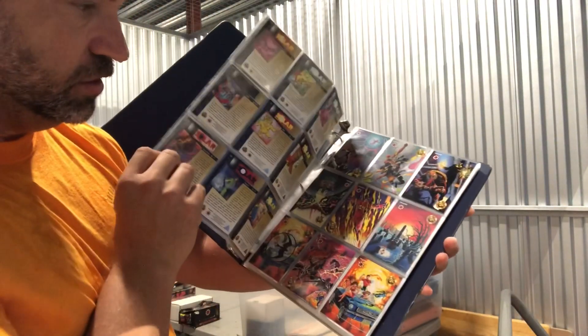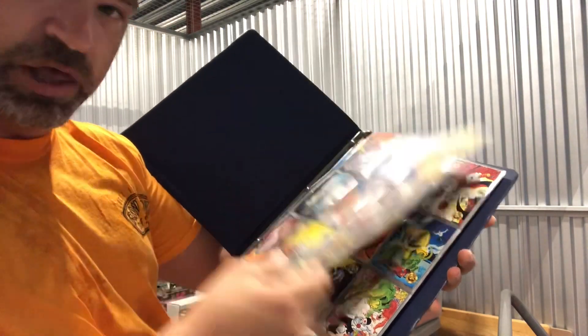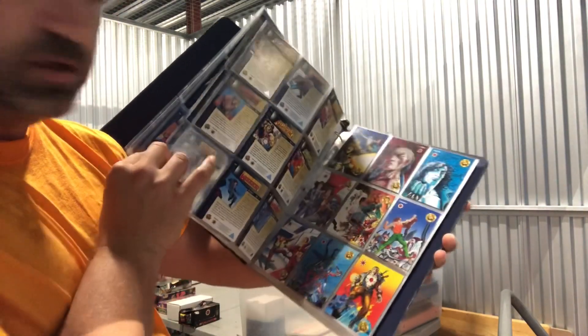There's another binder — you guys are seeing this when I do. These are all Valiant cards. I don't know a whole lot about Valiant besides Bloodshot, who I believe is in here.